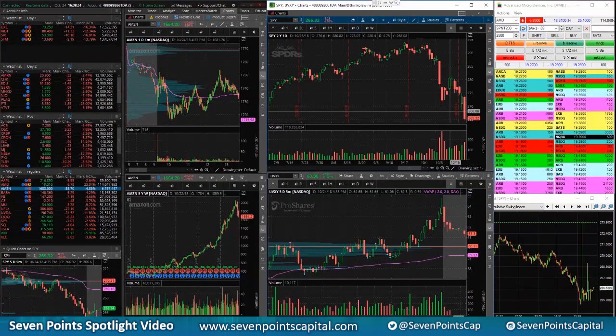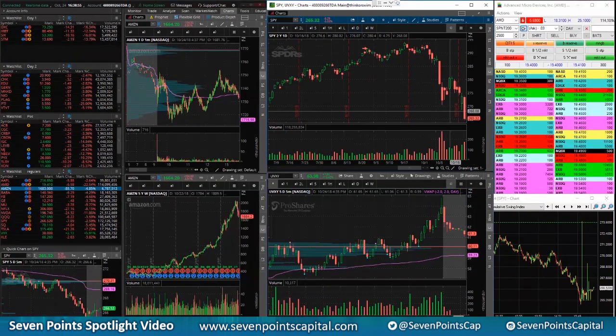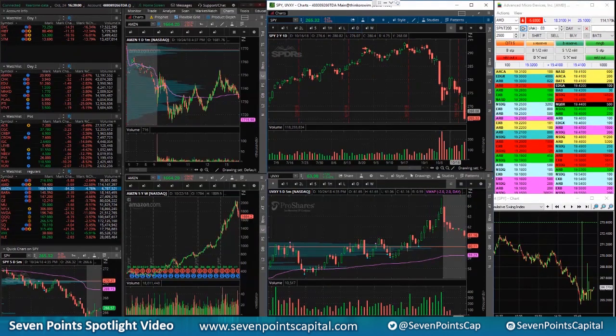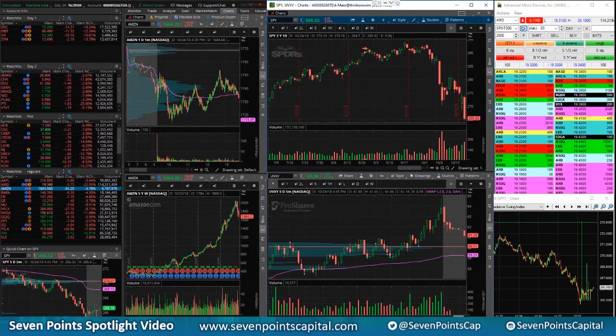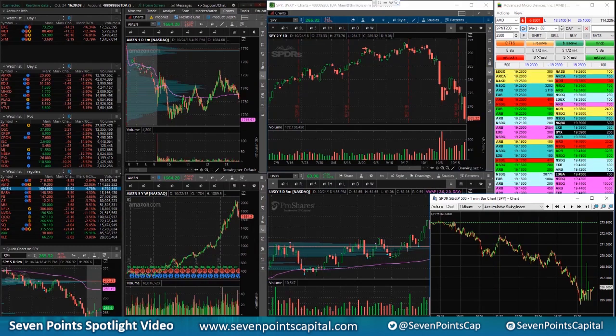A lot of the earnings coming in are not looking too good, and we'll see how the market reacts. But the action was great — lots of volatility, lots of follow-through, and the desk did really well. It's important to see how we do on days like today, because I think that's when traders really thrive.